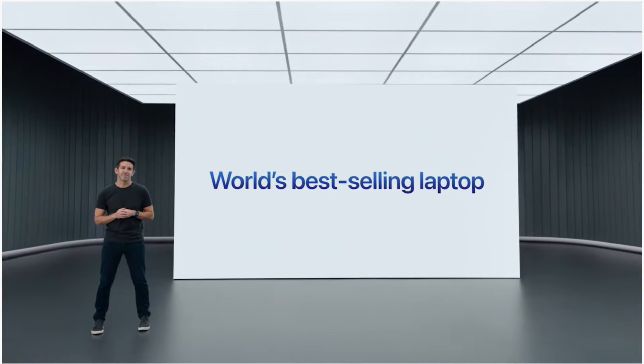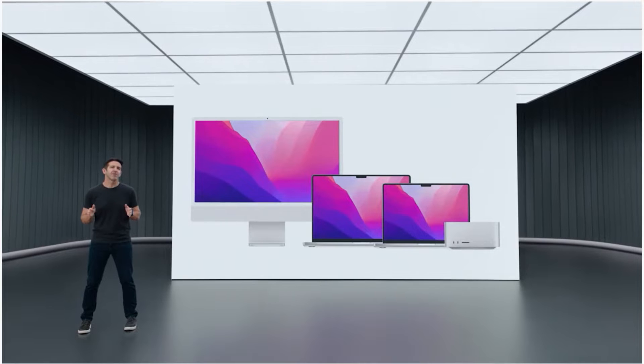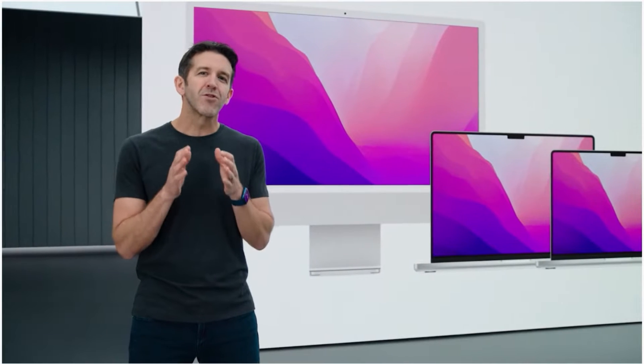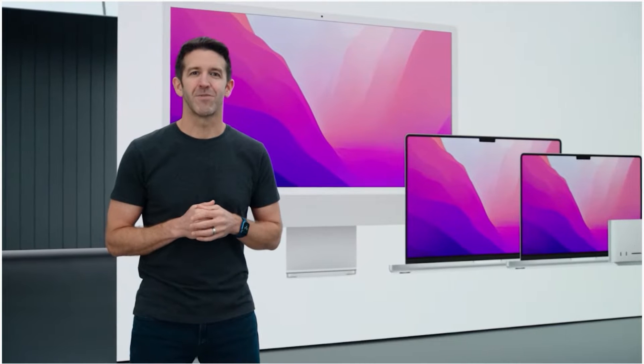Today, it's more popular than ever. In fact, MacBook Air is the world's best-selling laptop. Apple Silicon enables us to design products we never could have imagined, which is why we're so excited to introduce an all-new MacBook Air completely redesigned around M2.